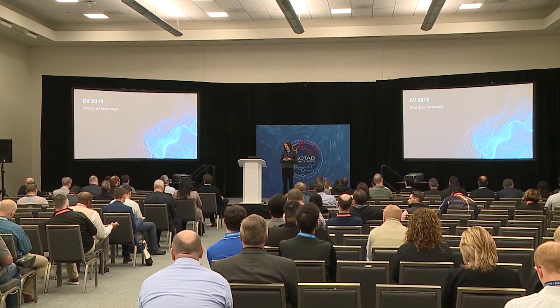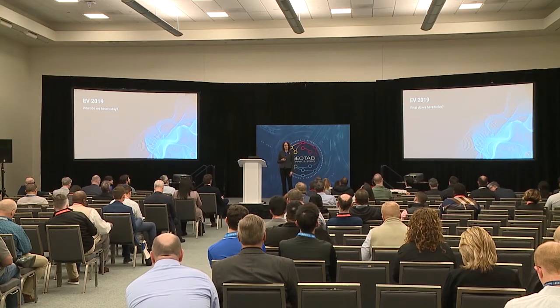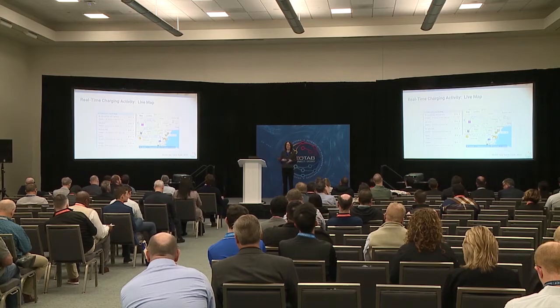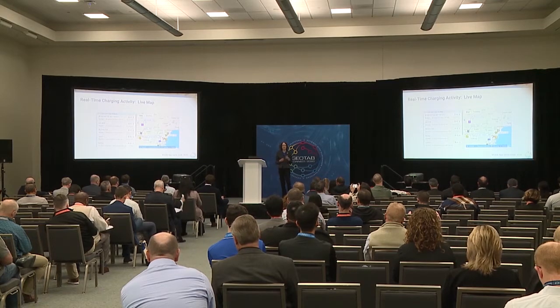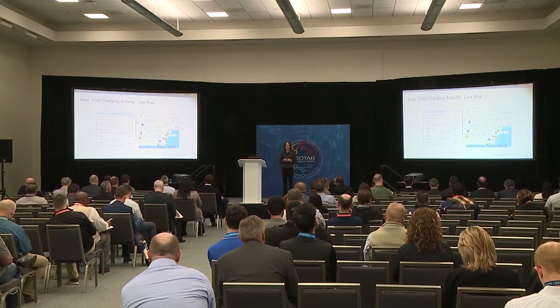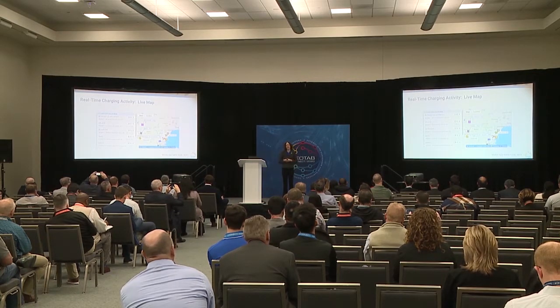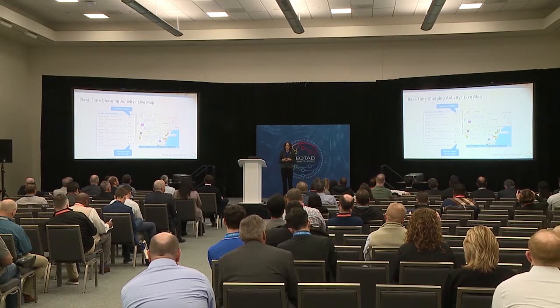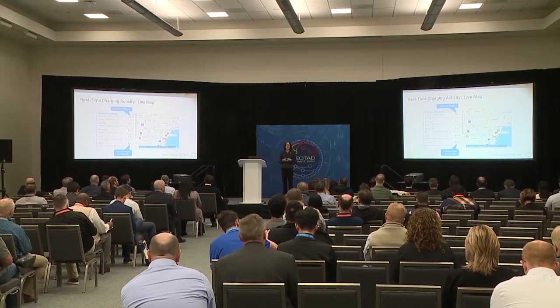Let's look back at 2019 — what happened for EV, and what do we have today? One of the more visual features is showing real-time charging activity on the map. In this view, there are two pieces of information: your battery state of charge, indicated by the battery icon and the percentage, and the lightning bolt, which indicates whether or not your EV is actively charging. This answers two core questions: does this EV need to charge right now, and will it have enough range?